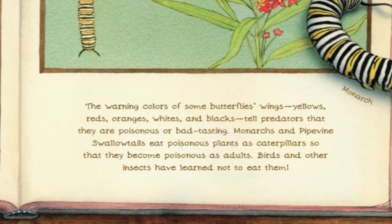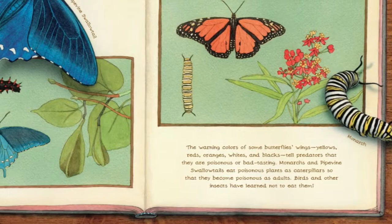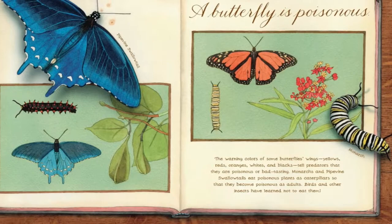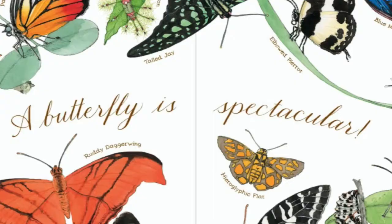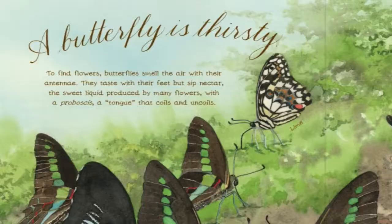Butterflies are poisonous. The warning colours of some butterflies' wings — yellows, reds, oranges, whites and blacks — tell predators that they are poisonous or bad tasting. Monarchs and pipevine swallowtails eat poisonous plants as caterpillars, so that they can become poisonous as adults. Birds and other insects have learned not to eat them. A butterfly is spectacular.